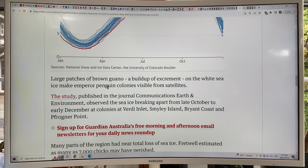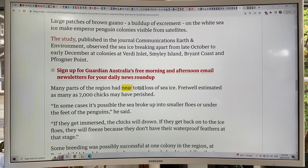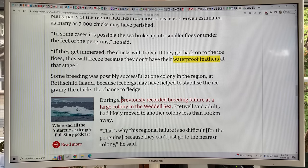Scientists can use satellites to detect the brown guano excreted by penguins — large patches of dark areas on top of the white sea ice — so they can see Emperor Penguin colonies from space. The sea ice broke up from late October to early December at colonies at Verde Inlet, Smiley Island, Bryant Coast, and Pfrogner Point. Many parts of the region had near-total loss of sea ice. As many as 7,000 chicks are estimated to have perished — if they get immersed they'll drown, and if they get back up on the ice they'll freeze without their waterproof feathers.